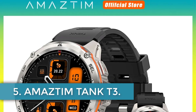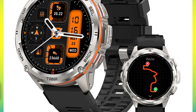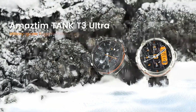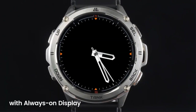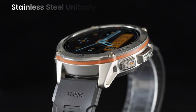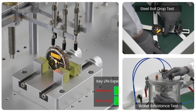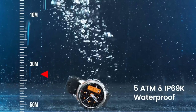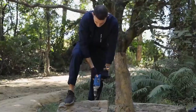Number 5: Amaztem Tank T3. The smartwatch is a feature-rich device designed for fitness and daily use. With a sleek design and durable build, it offers heart rate monitoring, blood oxygen monitoring, sleep tracking, blood pressure monitoring, stress monitoring, step tracking, distance tracking, calorie tracking, and activity tracking with over 170 sports modes. Equipped with a high-resolution AMOLED display and a variety of sensors including a heart rate sensor and G sensor, the smartwatch provides accurate health and fitness data.